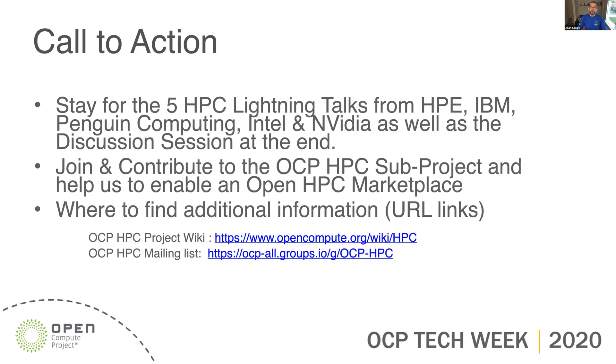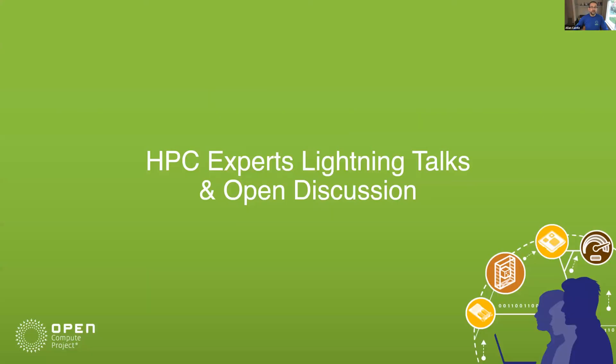My call to action is: please stay and listen to the experts' views. I'm by no means an expert in this area. If you like what you see and you'd like to help us define a way of democratizing HPC, opening it up for others and getting the cost space down, then please come and join us in my subproject. And with that, I'll hand over to the next presentation.